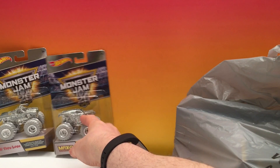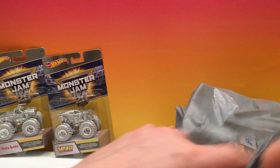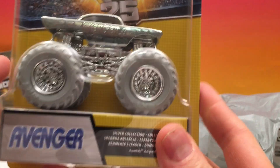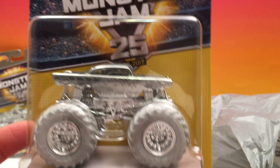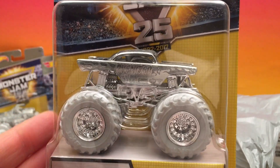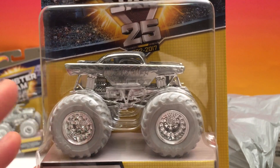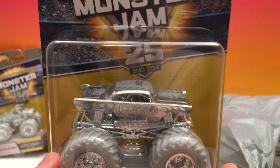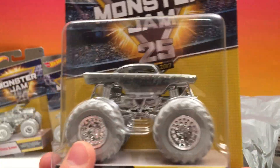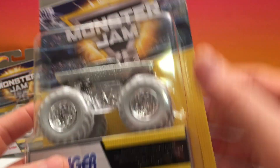They all look cool but Max D holds a special place in my heart, that's for sure. Here we have Avenger — he's pretty cool isn't he? I mean they're all cool cars and we know all these cars, but when you see them all silver it's pretty amazing. All built by Hot Wheels of course, partnered up with Monster Jam, so you know they're good quality trucks. There's Avenger.